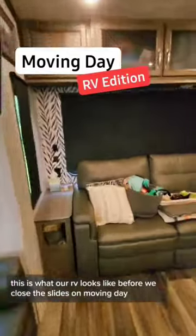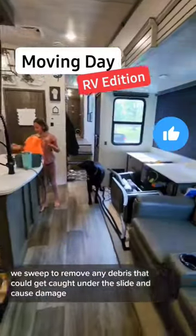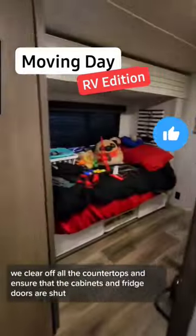This is what our RV looks like before we close the slides on moving day. We sweep to remove any debris that could get caught under the slide and cause damage. We clear off all the countertops and ensure that the cabinets and fridge doors are shut.